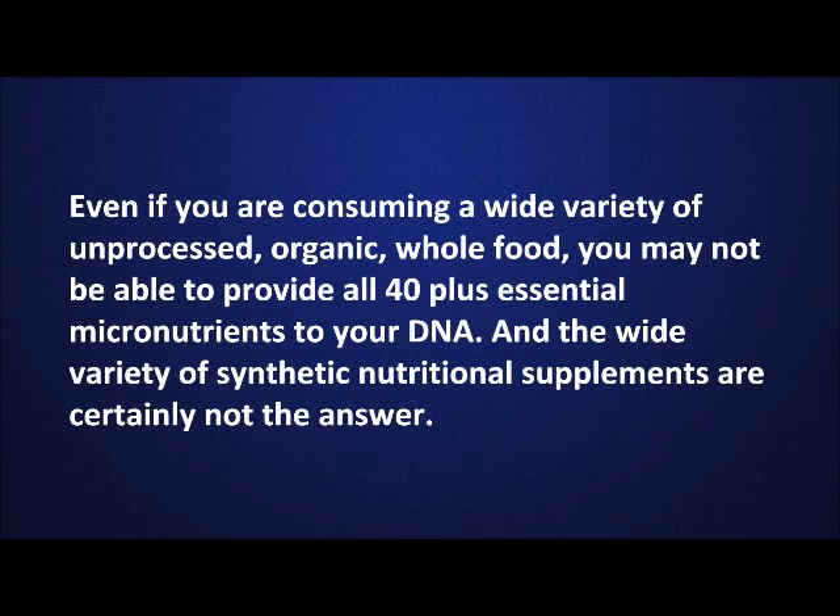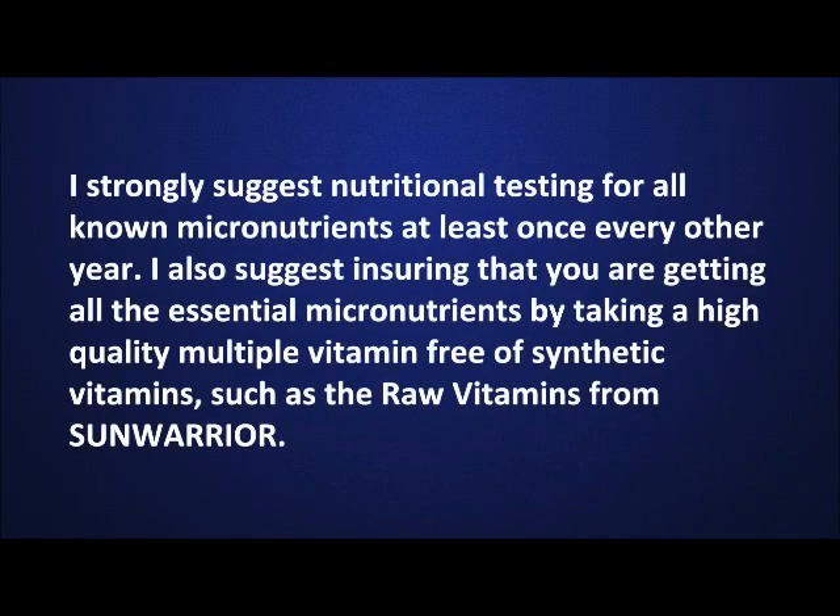Even if you are consuming a wide variety of unprocessed organic whole food, you may not be able to provide all 40-plus essential micronutrients to your DNA. And the wide variety of synthetic nutritional supplements are certainly not the answer. I strongly suggest nutritional testing for all known micronutrients at least once every other year.